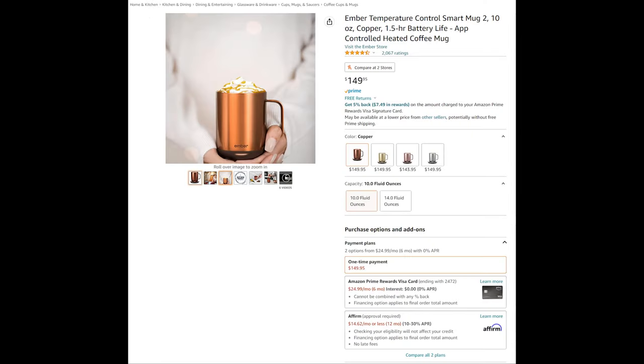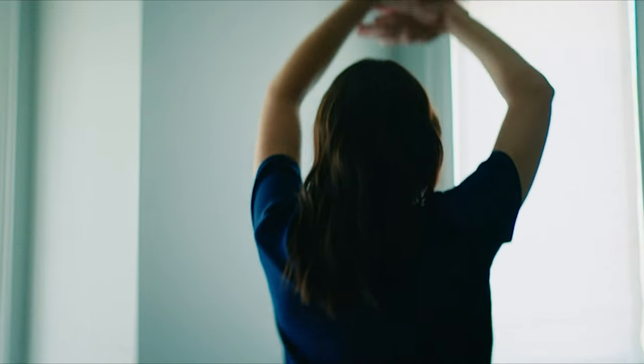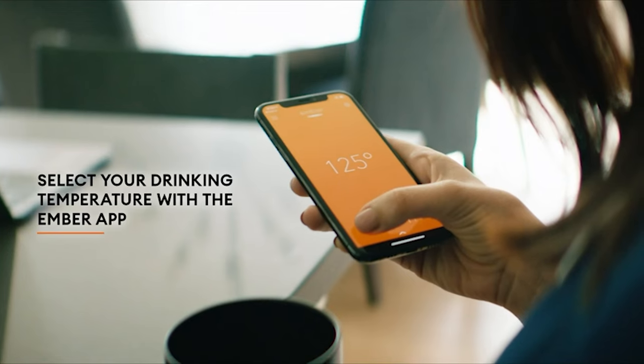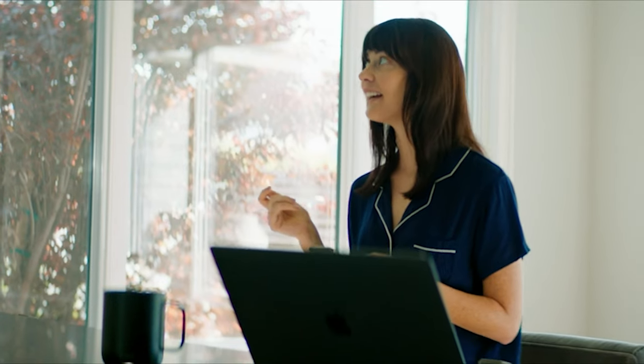Ember Temperature Controlled Smart Mug 2, coming in two sizes — 10 ounces and 14 ounces — in four colors: copper, gold, rose gold, and stainless steel. Ember, the world's first temperature control mug, is a design-led temperature control brand and technology platform whose mission is to revolutionize the way people eat, drink, and live.